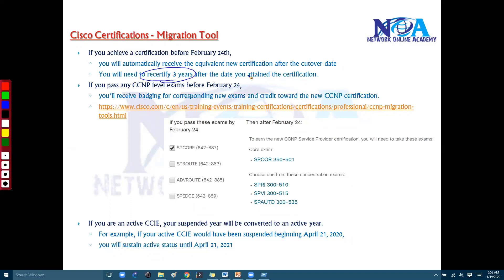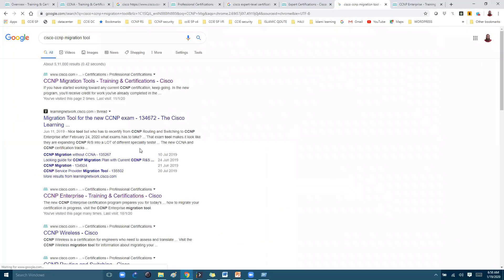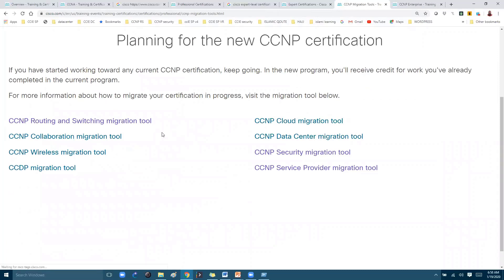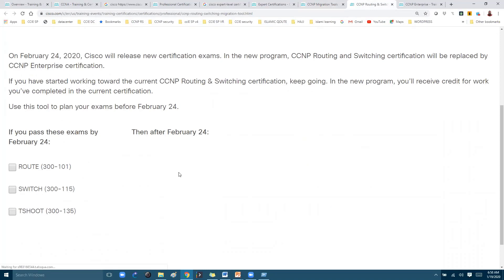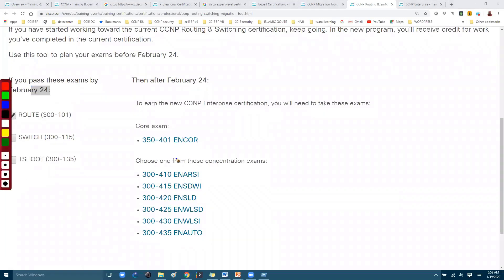What if you have passed CCNP certifications before this date and you have passed any one of those exams? Cisco has a migration tool — you can search for 'Cisco CCNP migration tool' and click on the URL to find information. Depending on the track you select, for example if you are already certified in CCNP Routing and Switching, you can use this URL and click on these options to see the current tracks available for CCNP before February 24.